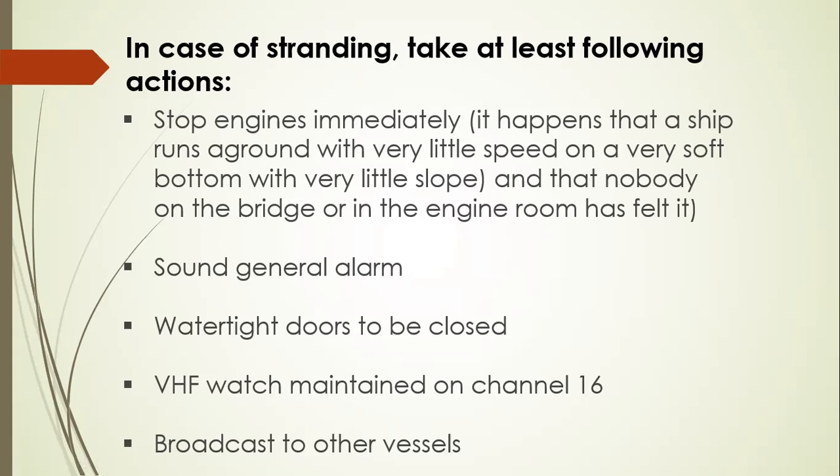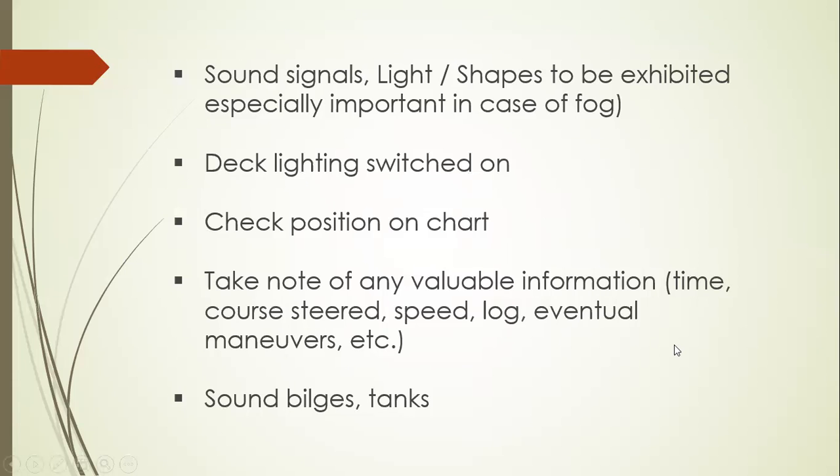Watertight doors are to be closed. Broadcast on VHF channel 16 to other vessels. Sound the appropriate signals — lights and shapes as per Part C of COLREGS, to be exhibited, especially important in case of fog. Deck lighting also if necessary. Always check the position on the chart. Take note of valuable information: the time, course steered, speed, log reading, and eventful maneuvers. Sound not just ballast tanks but also the bilge tanks.